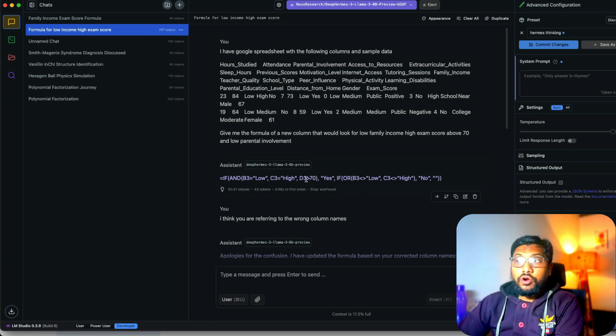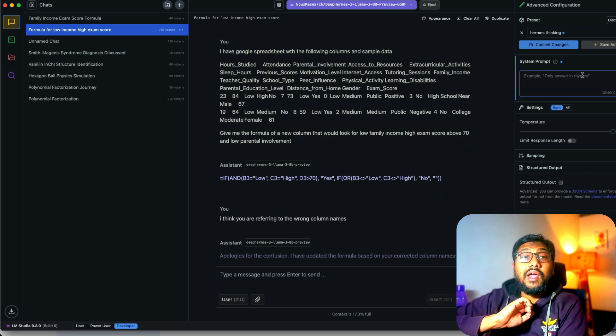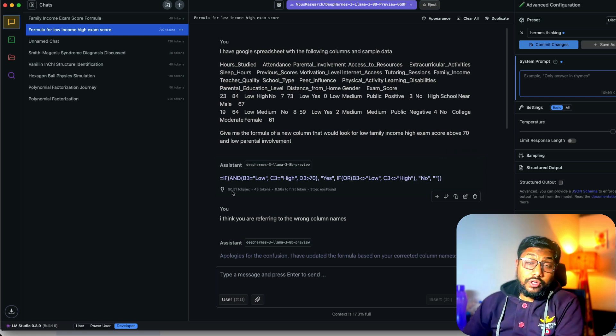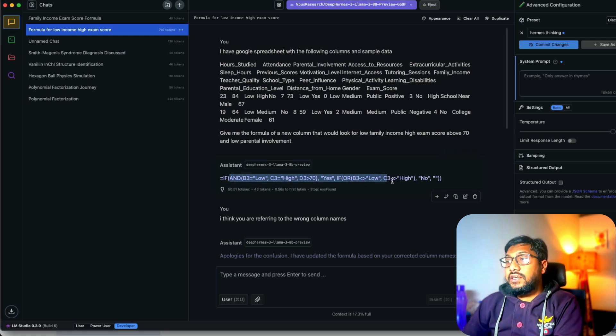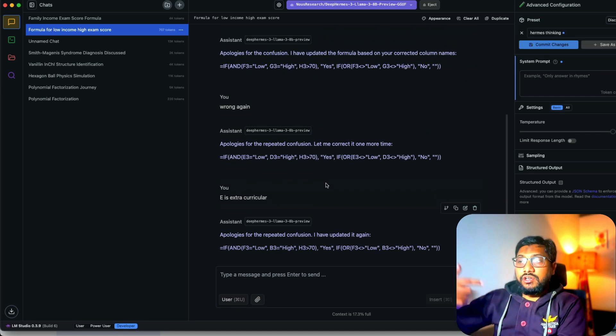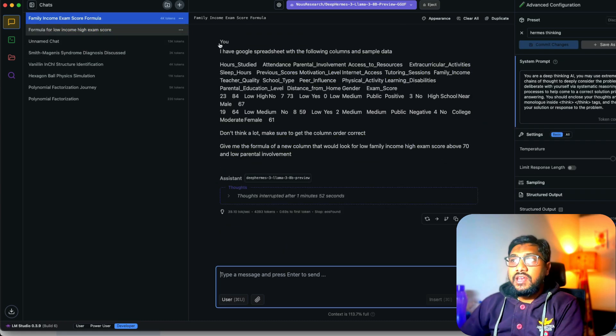With the system prompt empty — no thinking mode — the model runs at 50 tokens per second and gives an answer right away. But the formula was wrong: it used columns B, C, D which have nothing to do with what we want. I tried giving the clues back again and the model still didn't do a good job without reasoning enabled.